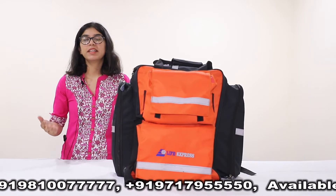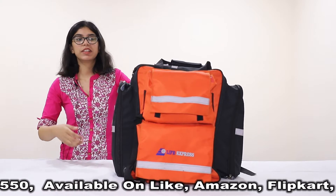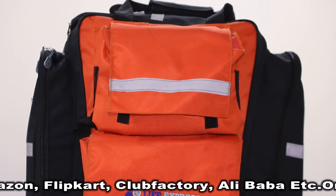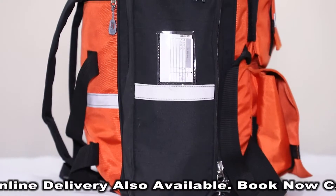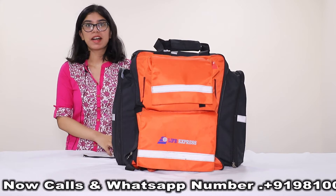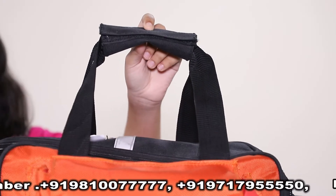Our responder bag meets all the international standard requirements. It is of the length 45 cm, breadth 35 cm and height 25 cm. The weighing capacity of this bag is 20-25 kgs and it is a double-handled nylon bag.